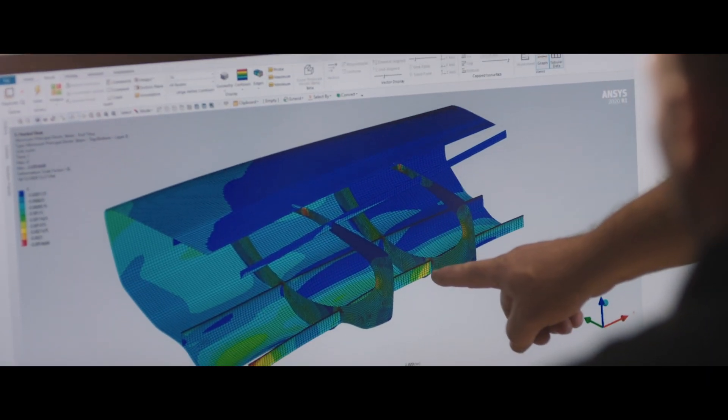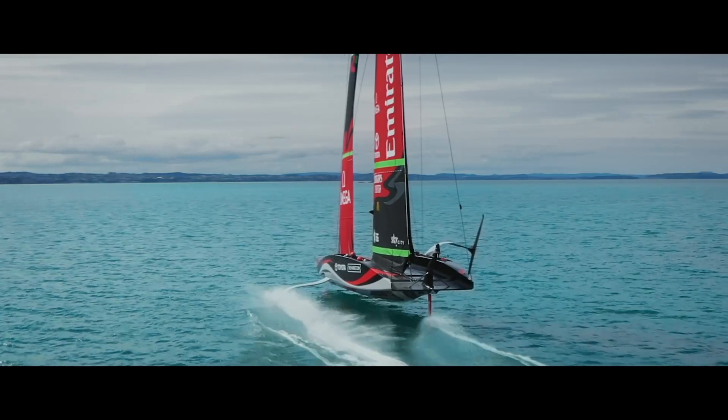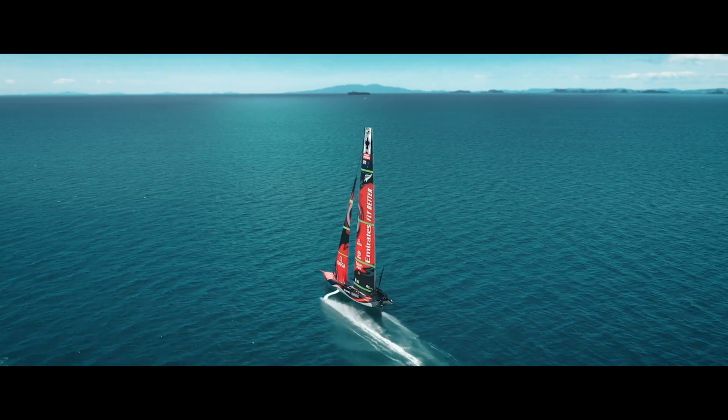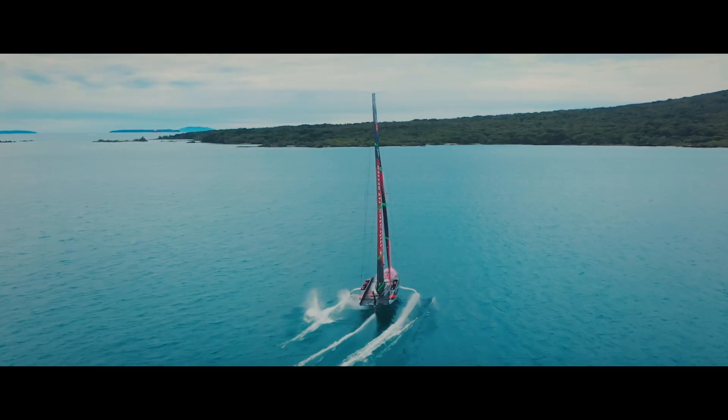The America's Cup has always been a design race, and it's about having the technology available to you to push the design and optimisation of the yachts as hard as you can. And HP has been an absolutely crucial partner and part of Team New Zealand in this campaign for the America's Cup.